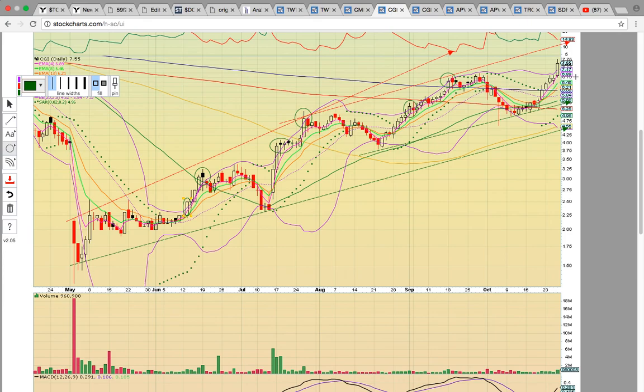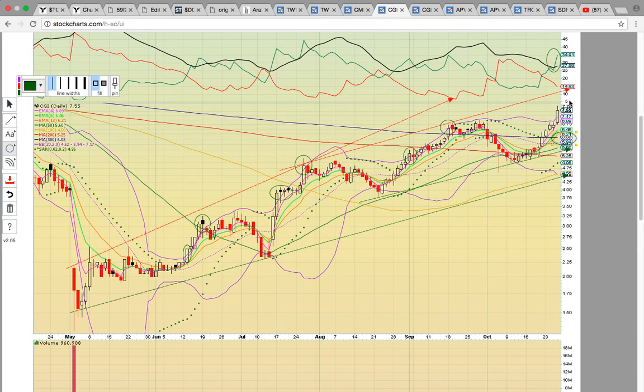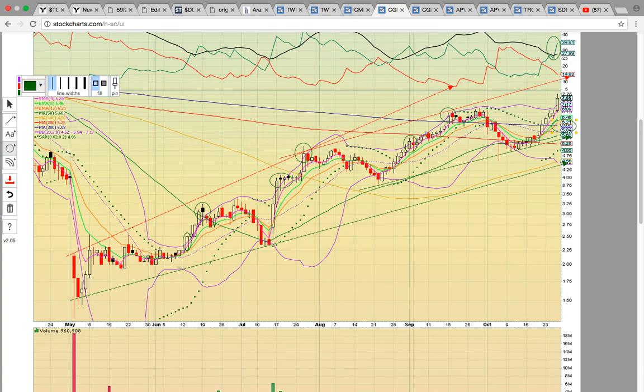The big key on this chart is going to be EMA4 at 689 — the pink line. If you see it close below that level, that would signal it could possibly consolidate. Then you've got the middle Bollinger Band at 584 and the 300-day simple moving average at 608 — really big levels to hold. As long as candles are staying above both those levels, the uptrend is intact. To the upside, there's a megaphone-type pattern with a tighter channel inside, and the top of the tighter channel is up here near $10. You could see it go up and test that level if the uptrend continues.